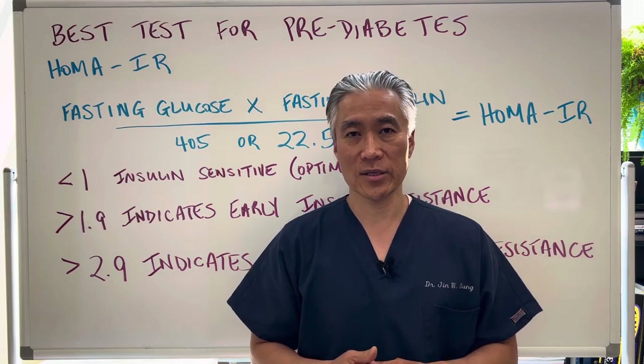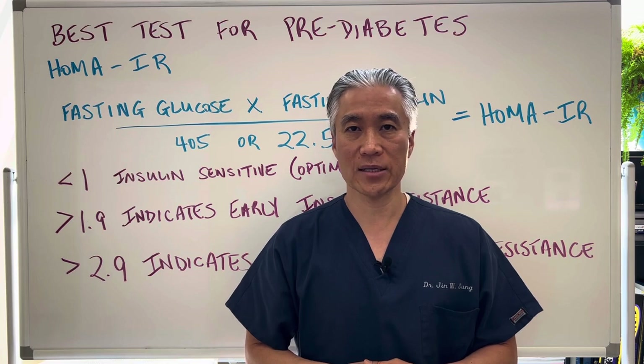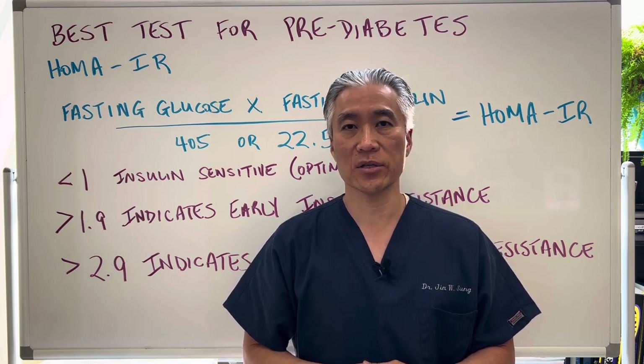All right, my name is Dr. Jin Sung — where clinical excellence meets excellent results. We'll see you guys next week on the healthy side. Have an awesome day.